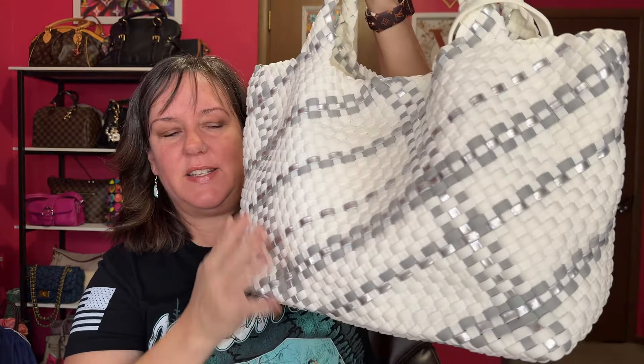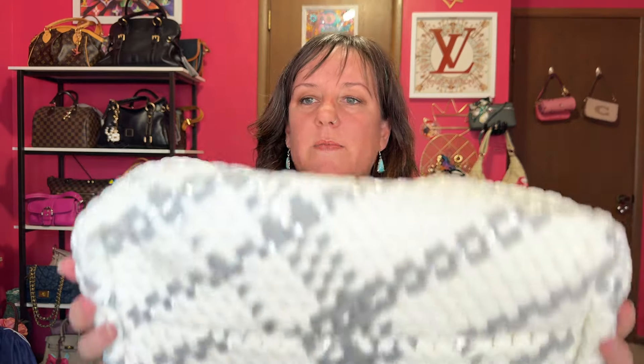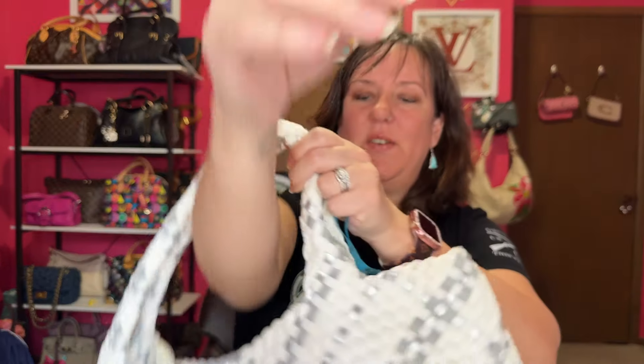The woven pattern of this is so pretty. I love it. I figured this would be a good fun tote to take to the pool, or just take it anywhere — it's beautiful. Here is the bottom of the bag, and the shoulder drop is 9 inches, so it's going to go right over my shoulder. The dimensions: 19 inches across the top, 11 inches in height, and 8 inches deep — it's a very good size.